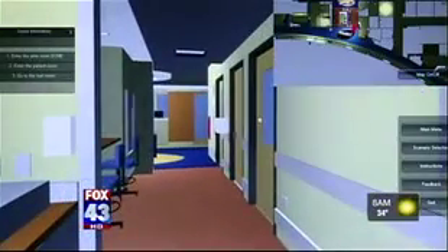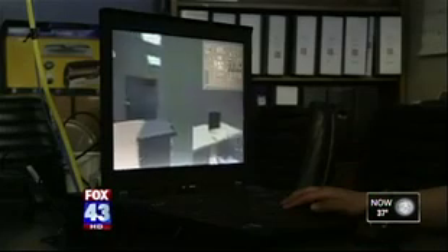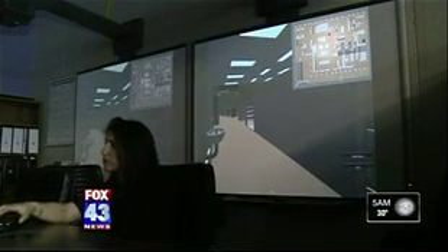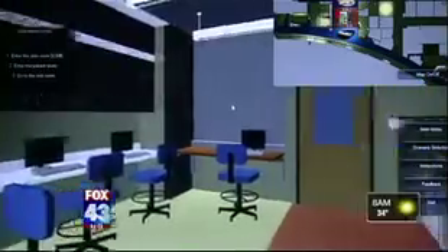The 3-D program uses various models and input from architects and contractors. It's as simple as playing a video game — I'm using the keyboard, the back and front arrows to move in this. Sonali Kumar, an architectural engineering graduate student at Penn State, is creating the model, incorporating as much detail to make the experience as realistic as possible.